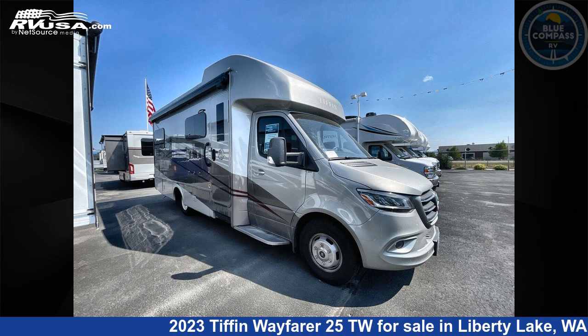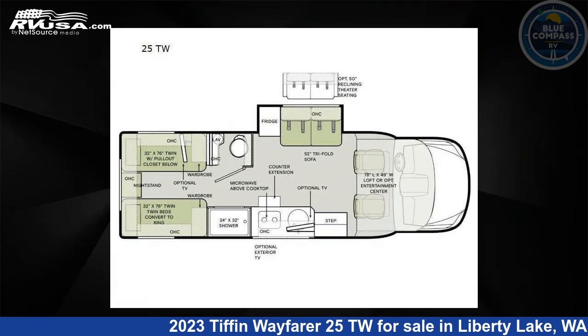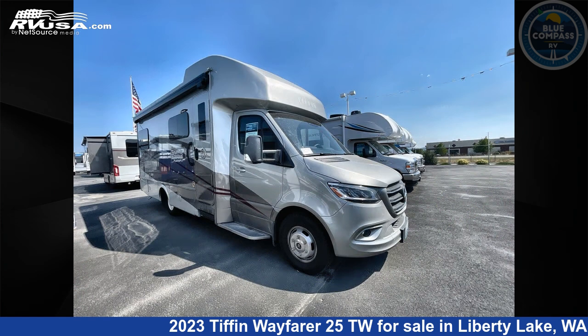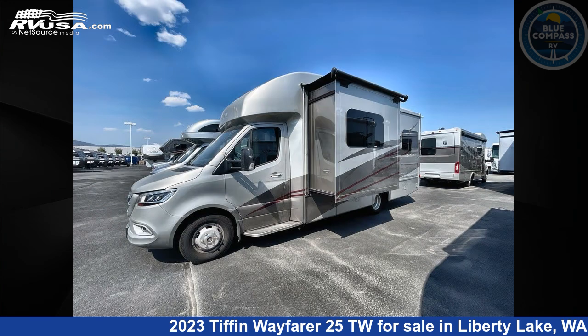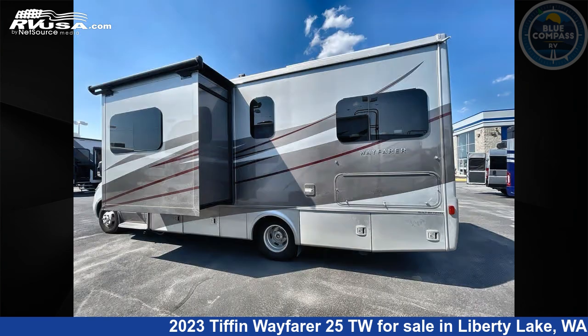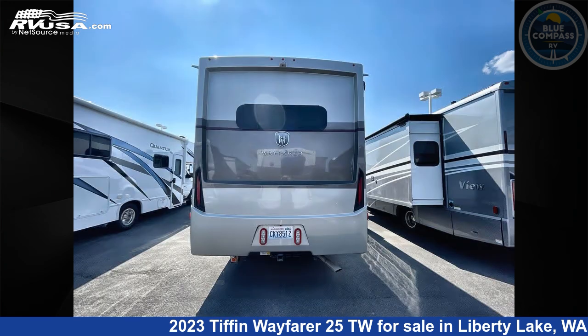This 2023 Tiffin Wayfarer 25TW is a Class C RV. It is located in Liberty Lake, Washington, 99016 and is offered for sale by Blue Compass RV Liberty Lake. Click the link in the video description to visit RVUSA.com and see more photos as well as the current price.